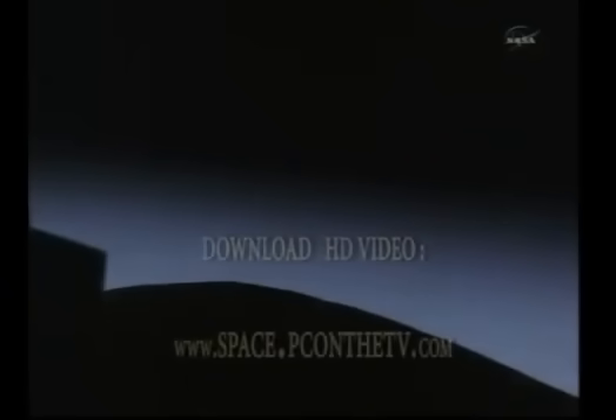Discovery, we saw a nominal MECO — OMS-1 not required, preliminary TIG for OMS-2 is 3730. Welcome to you and your veteran crew back to space. — Copy, no OMS-1 required, 3730 preliminary TIG, and thanks a lot — good to be here. — Good deal, we'll meet you in the post-OMS-1 tab. — That's where we're headed.